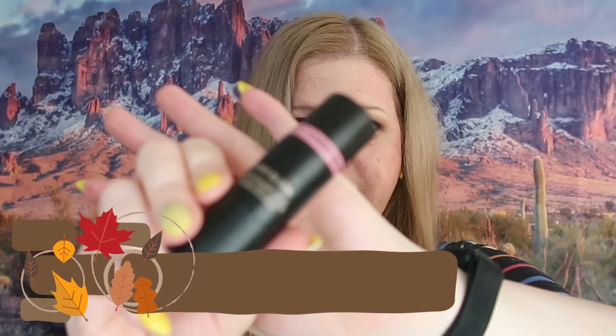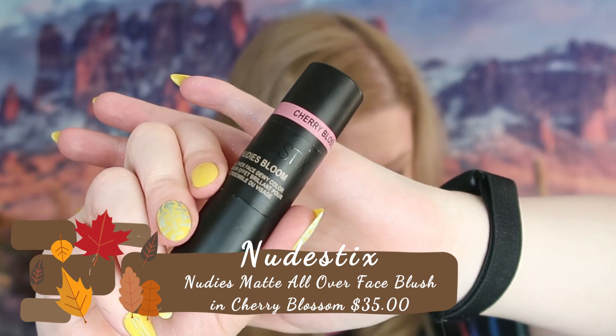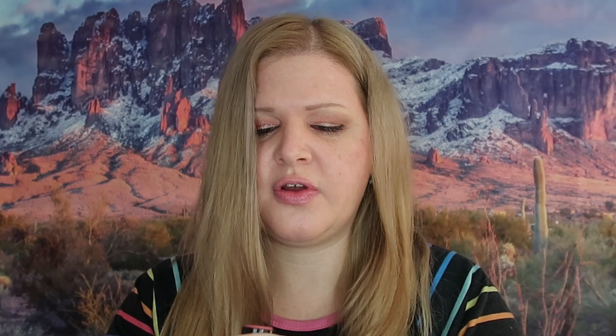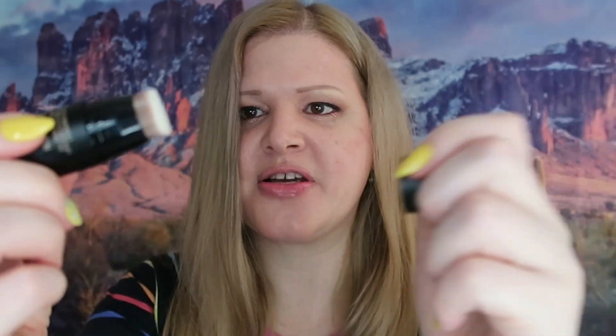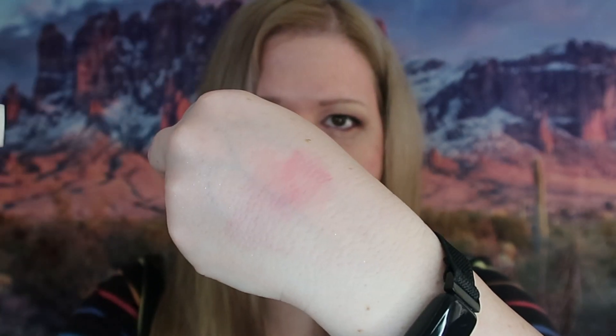The first thing out of the box is this — it's full size, retails for $35. It's the Nudestix Matte All Over Face Blush Color in Cherry Blossom Babe. This is definitely something I'm going to use. Here's the color swatch, and I'm going to blend it out — it actually has a brush included. It blends out really well, it's a nice color, nice brush.